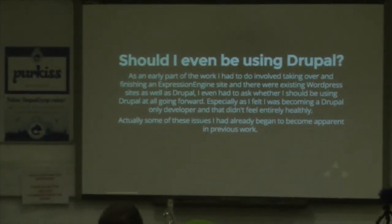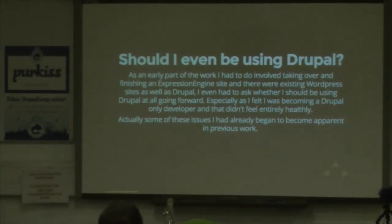The first question, surprisingly, when I found myself in that situation was: should I even be using Drupal? One of the first things I had to do was pick up a legacy Expression Engine site and finish it. They also had WordPress sites. So I was really asking myself: is Drupal really the best thing? Because they've got this range of sites — which is obviously not ideal — but in theory I could have picked up any of the other CMSs and solved some of their problems.